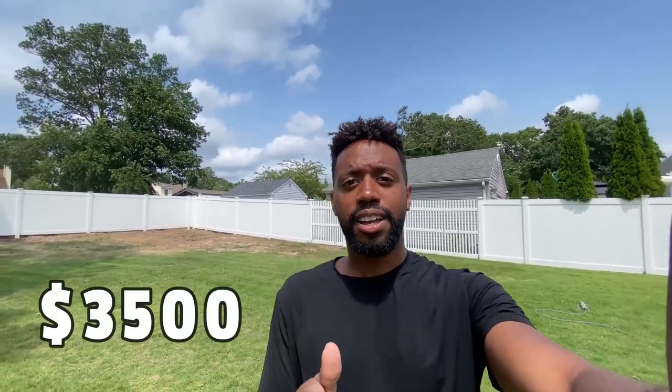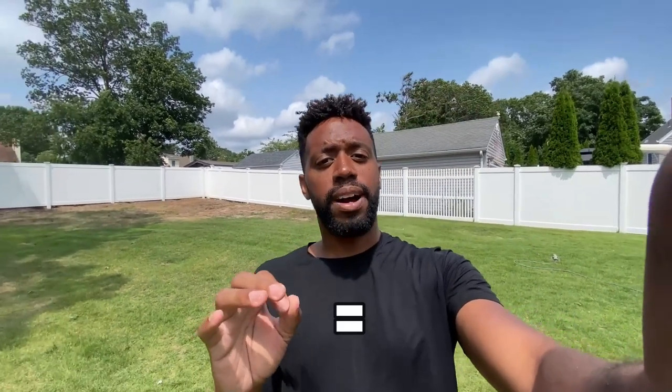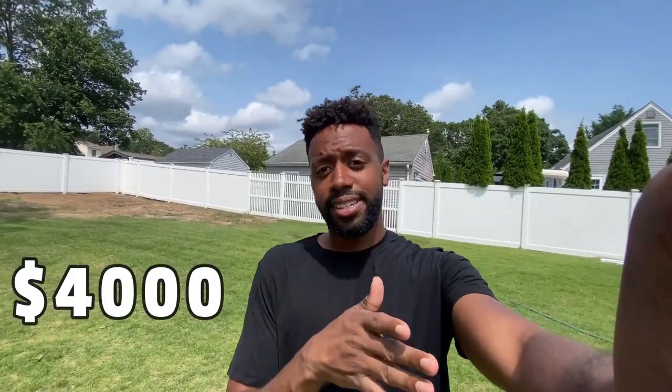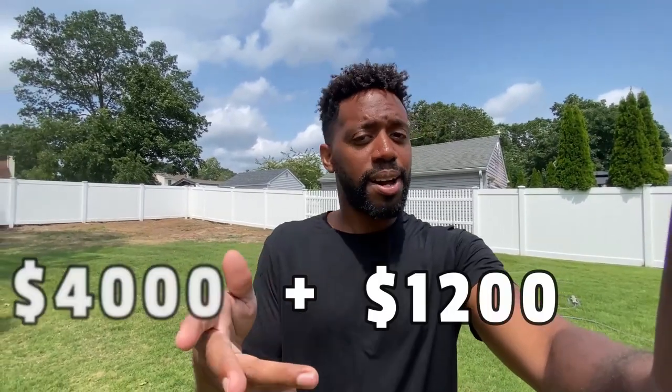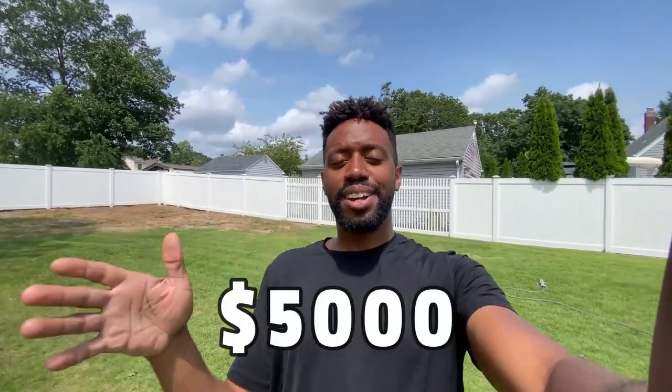Let's go over how much we sold the last car for. If you didn't check it out, there wasn't much we really had to do — basically just a detail job, and not even a huge one. I probably put only about three hours total into getting the car ready. We ended up selling it for $3,500 and bought it for $2,300, giving us a quick profit of $1,200 with very minimal work.